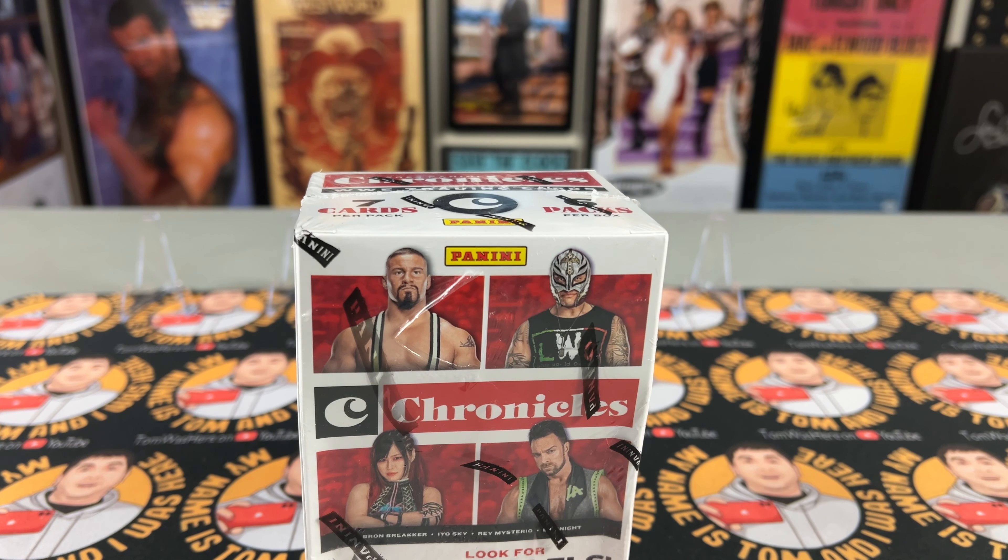Hi everyone, Tom here, back at it with another card video. My wife was at Walmart the other day and I told her to go check for cards because I know they had some clearance packs there. She FaceTimed me because she knows nothing about cards and she's like, 'Well, they have a few blaster boxes here — 2023-2024 Hoops and WWE Chronicles.' And I said, 'Pick them up, find out what the price is.'